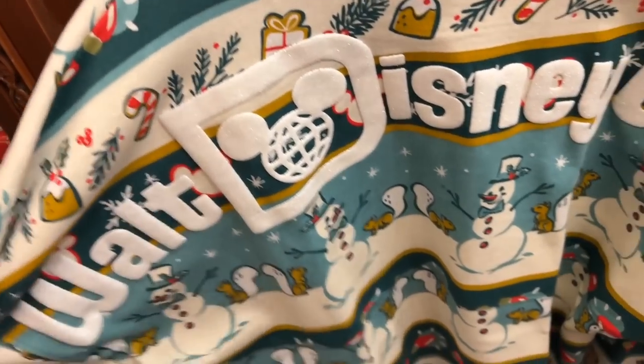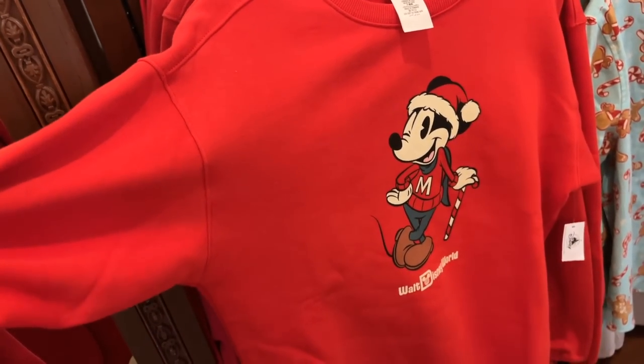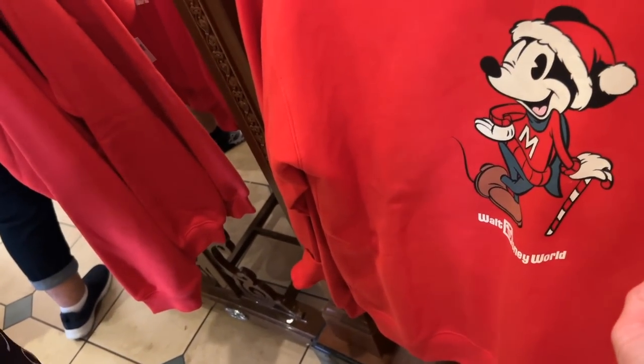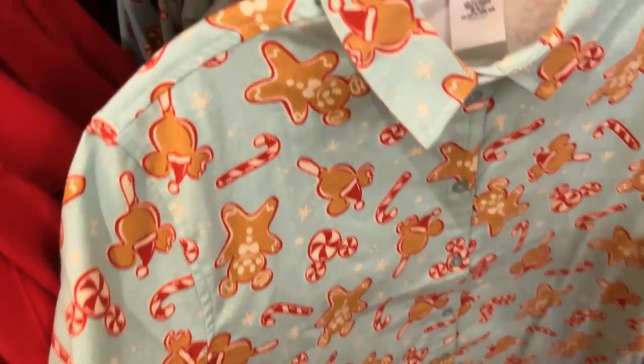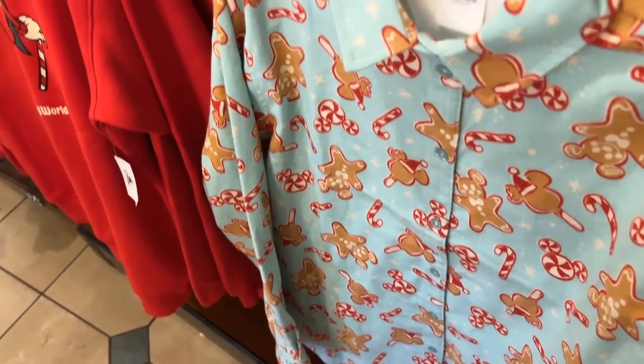It doesn't have the price, but it's cute. There's a Mickey sweatshirt for Christmas — super plain but super cute. $54.99. And then there's also what looks like jammies because it feels like jammies — $49.99.